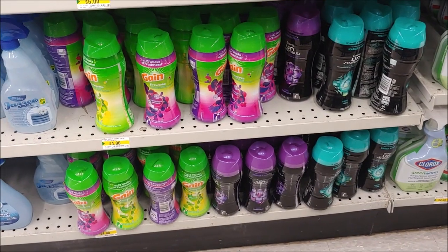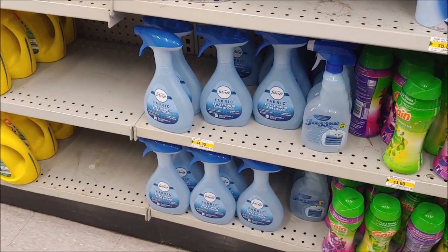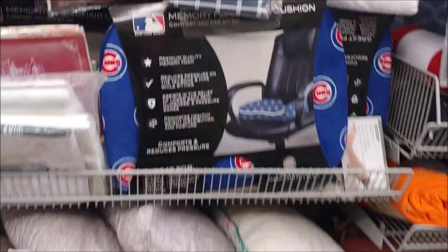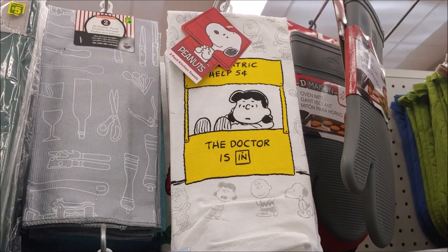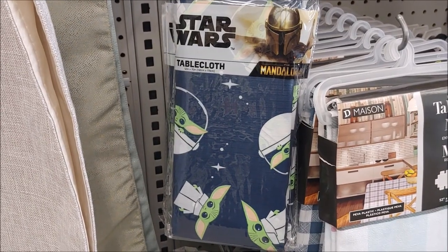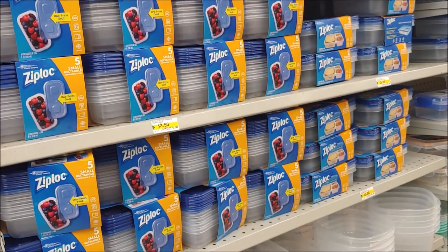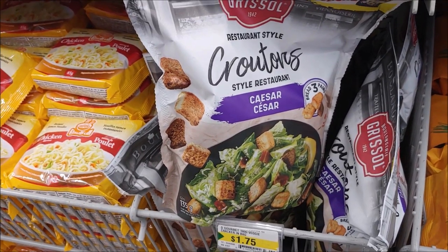We also have Gain and Bounce, Downy Unstoppables, Gain laundry crystals, and Febreze. Small bottles of Tide too. There are decorative pillows, even a Major League Baseball chair cushion, a Peanuts dish towel for five dollars, and a Star Wars tablecloth with Baby Yoda. Rubbermaid and Ziploc food holders. Bretton crackers and Grisol croutons — a really good brand of croutons.